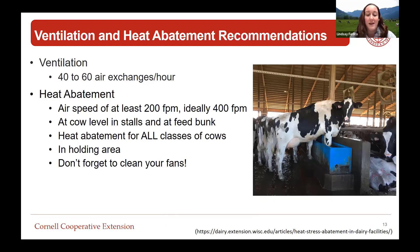In terms of ventilation, we want 40 to 60 air exchanges per hour - removing the whole air volume of the barn and bringing in fresh air. From a heat abatement perspective, we want air speed at the cow level. On a hot summer day, the air might feel great in the feed lane, but we need to ask: are those cows feeling cool when they're in the stall area where we want them to be? More and more data is proving the economics of providing heat abatement for all classes of cows - dry cows, far off, pre-fresh, fresh, and the holding area. And don't forget to clean your fans, as excessive dust and dirt can significantly reduce efficacy.